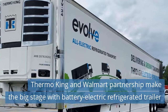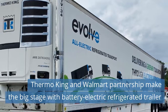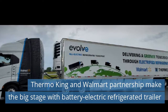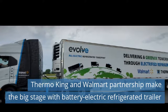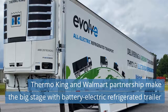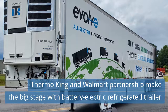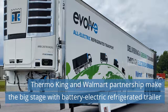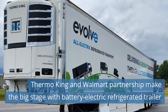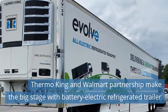Third news today: Thermo King and Walmart partnership make the big stage with battery electric refrigerated trailer. Thermo King was honored to be part of the 2022 UP Summit where next-generation vehicles, interactive technology, demonstrations, and breathtaking flyovers were featured by some of the world's most dynamic thinkers, doers and investors representing all facets of mobility and the future of transportation. The invitation-only event attracts the CEOs of some of the world's largest companies and founders of the most inspiring startups, all gathered at the 5th annual event with the shared objective of transforming the moving world. Read more on our website today.